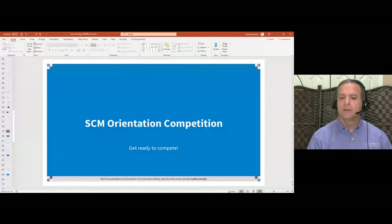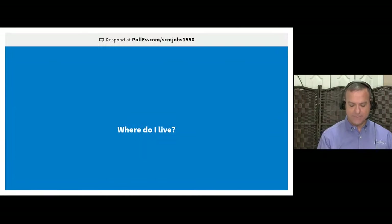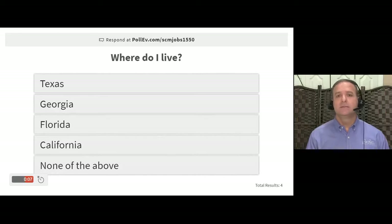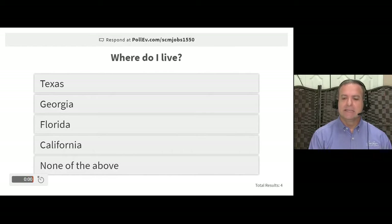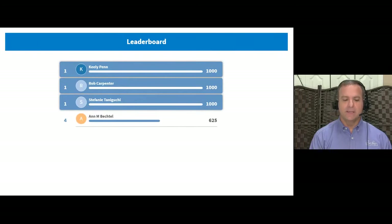Question number one: where do I live? We didn't finish the map exercise at the start, but you may have heard me mention it. Think about hurricanes — go Gators! And the answer is... Florida! Correct. Very good. Remember, speed counts — it's not just about being correct, you also have to be quick.